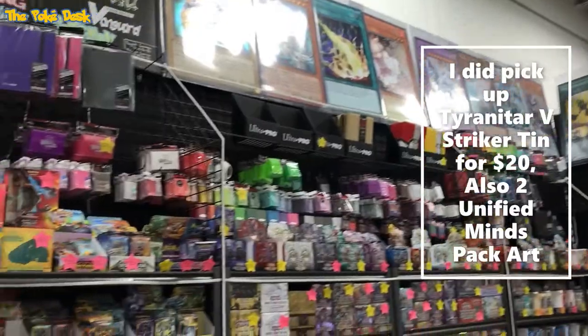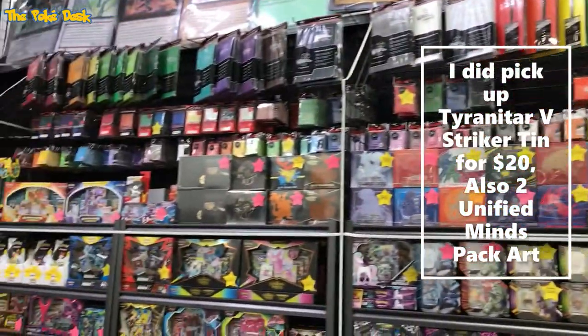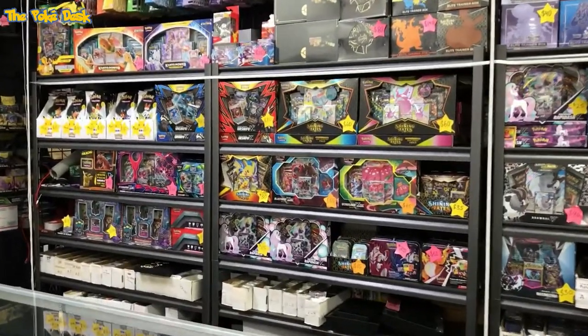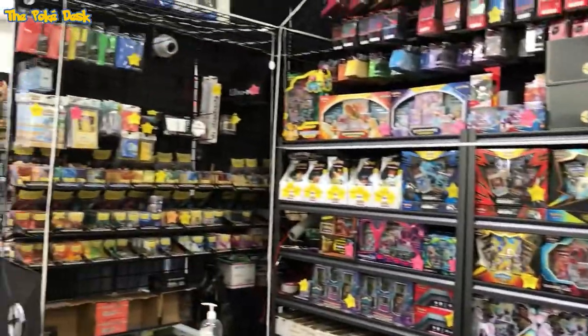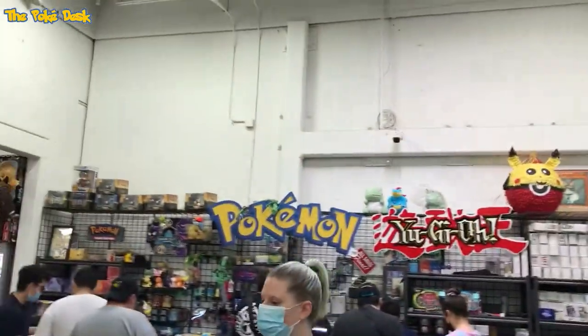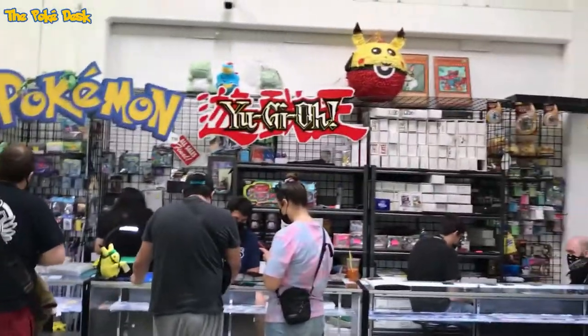A different vendor — these guys had already left for the day, but you can see what they had for sale: a bunch of ETBs, a bunch of Pokémon, and a bunch of collection boxes as well.